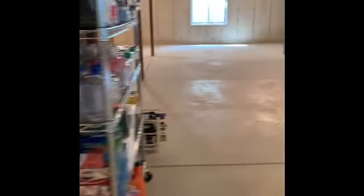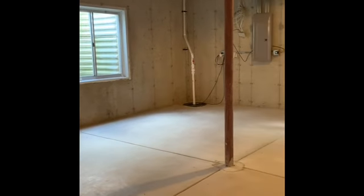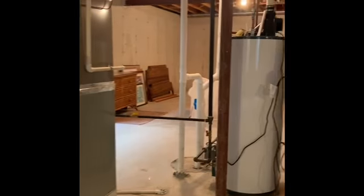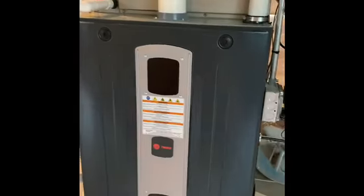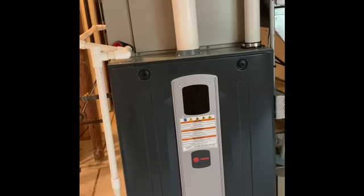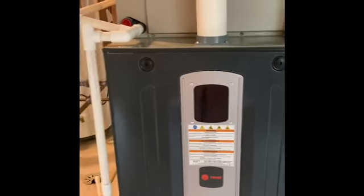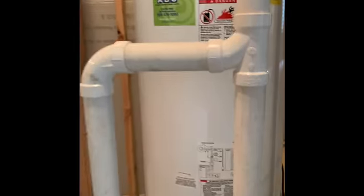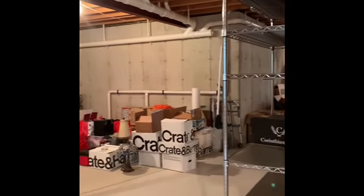Down the stairs into the basement — it's a full basement, completely unfinished, with a ton of room for storage. There's a sump pump back there that needs a battery backup. Extra large water heater. The furnace is a Trane, so it will probably outlive all of us — it's really nice, probably brand new. And then all this extra storage over here.